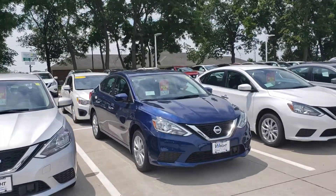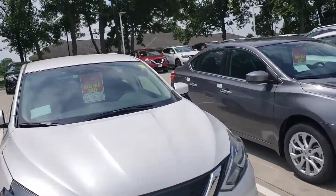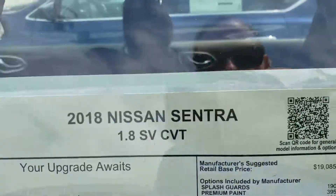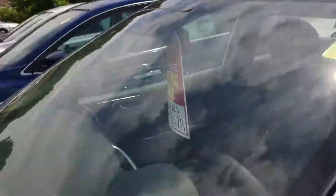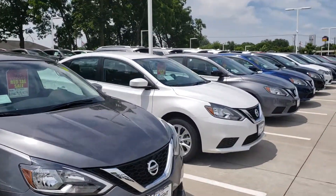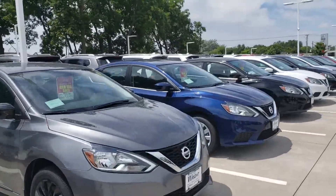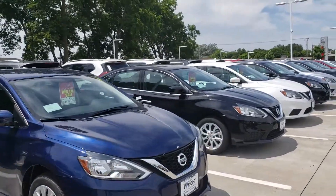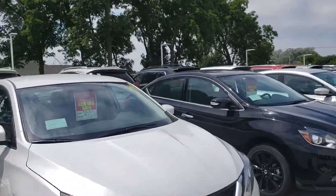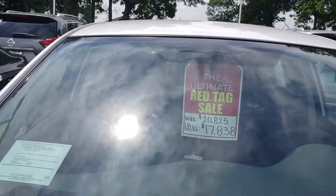I'd love to get a chance to show it to you, but I also want to let you know about one of our really awesome sales going on right now. It's currently our red tag sale event, which means you could get a vehicle like this Nissan Sentra SV for almost $3,000 off. So if you're looking at the Versa because the price point is right, I totally understand. However, if you want a little bit more amenities, we can absolutely find something that'll work for you. This Sentra right here was $20,825, marked down to under $18,000.